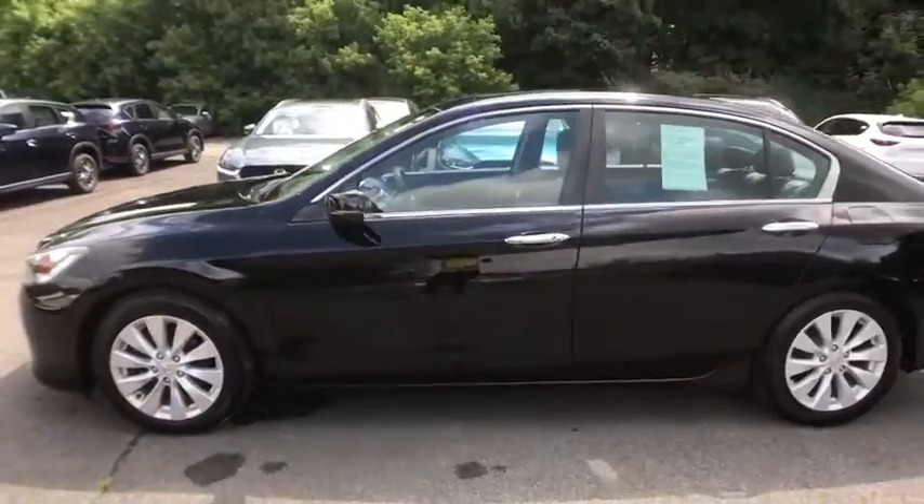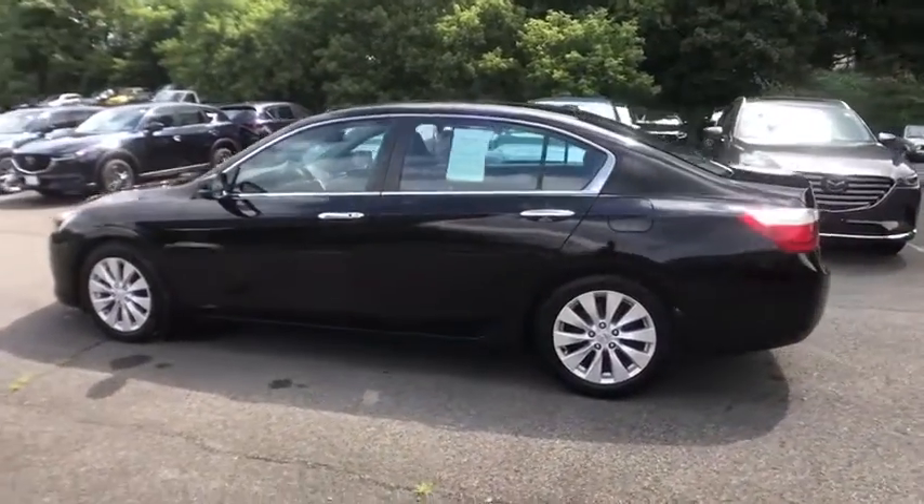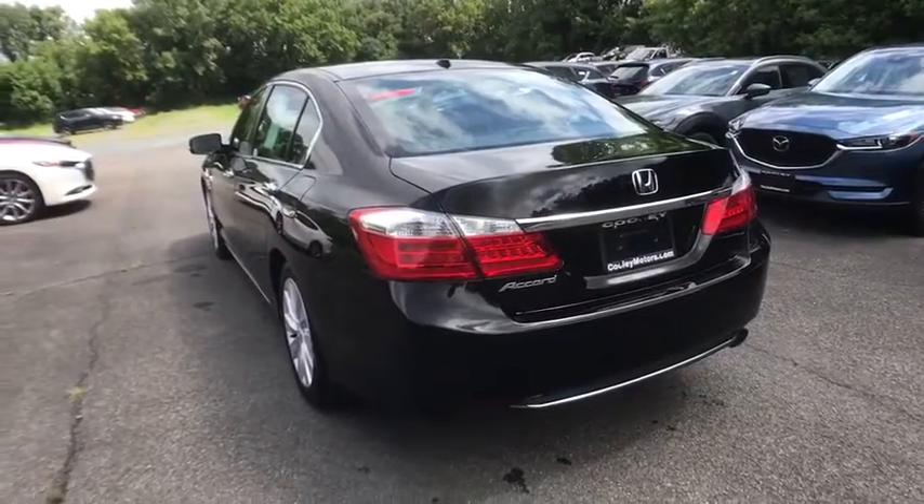Here are some of this vehicle's great options: power passenger seat, traction control, leather-wrapped steering wheel, dual airbags, power steering, four-wheel disc brakes, rear window defroster, and power windows.